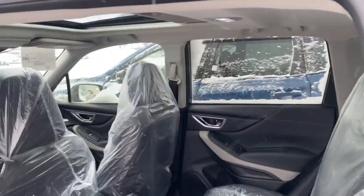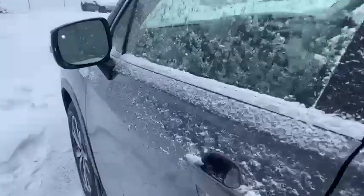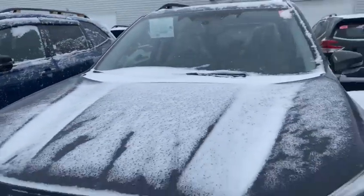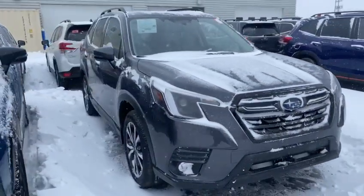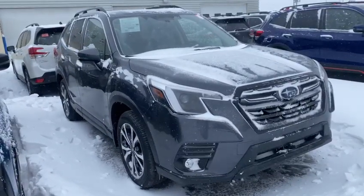Very generous headroom throughout. I just had a client that was about 6'4" on Saturday, and he fit just fine in the Forester. I do have this grey one here available today. If you've got questions, please let me know — I'd be happy to get those answers to you. Thank you for watching. That's Kaz here at Rally Subaru.